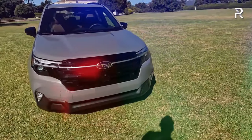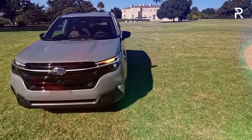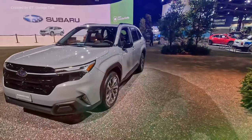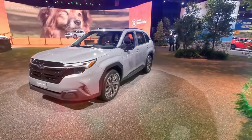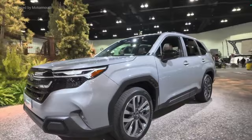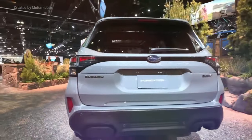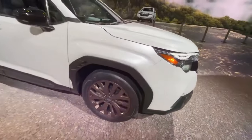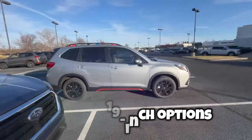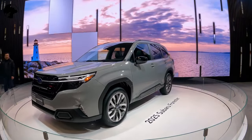The Forester introduces significant design updates, marking a notable departure from its predecessors. The redesign encompasses numerous small enhancements wrapped in a fresh, more appealing exterior, drawing subtle inspiration from some of its competitors. It achieves a more coherent aesthetic with integrated head and tail light designs, complemented by black fender flares reminiscent of the WRX. This iteration also features new wheel designs in 17, 18, and 19-inch options.